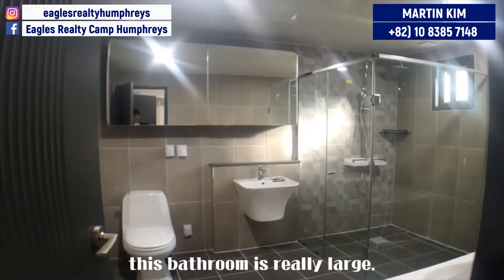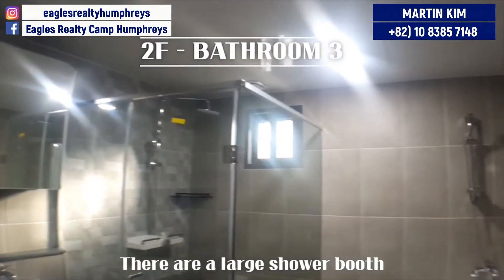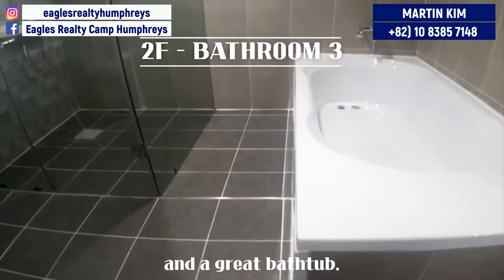Wow, this bathroom is really large. There are a large shower booth and a great bathtub.